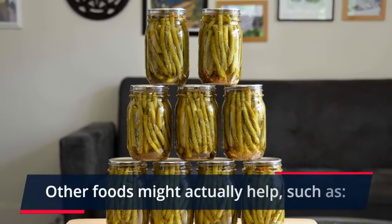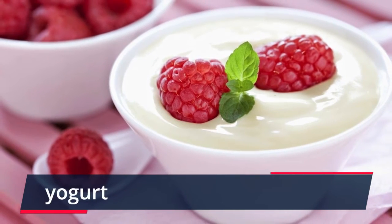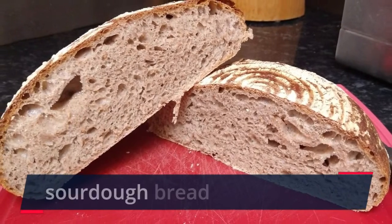Other foods might actually help, such as fatty fish and sourdough bread.